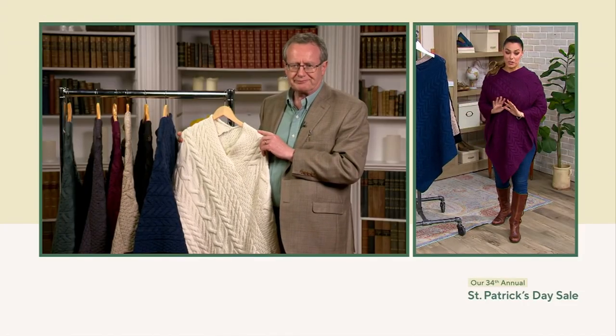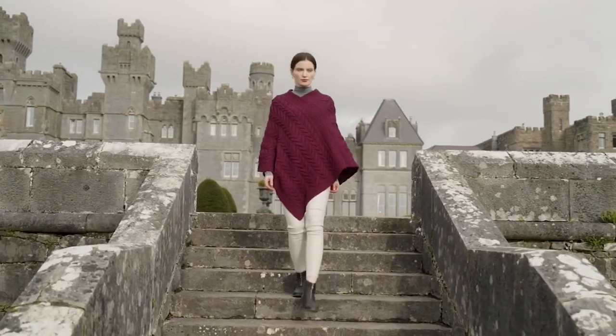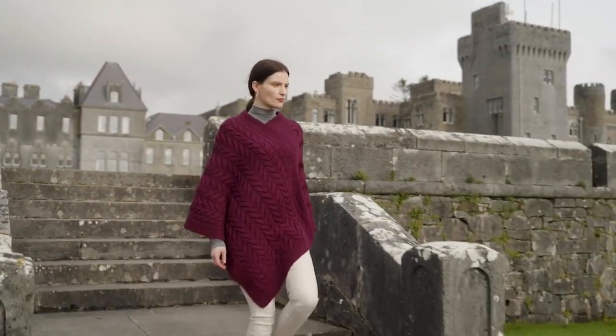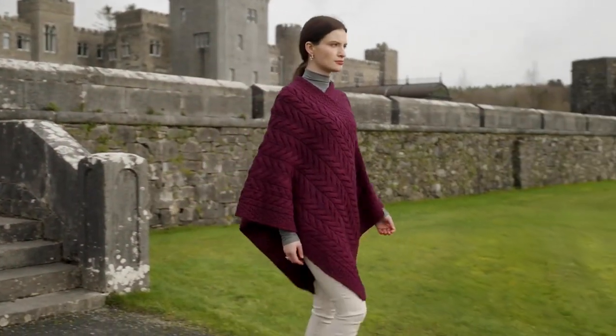Just beautiful. And a sale price of $113.71. Item number 8351072. Thank you so much, Kieran. It was great talking to you. My pleasure, Rosina. Thanks for having me.